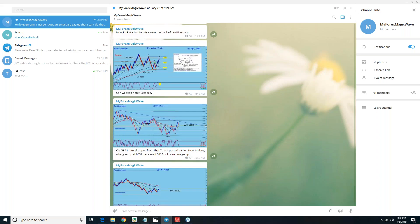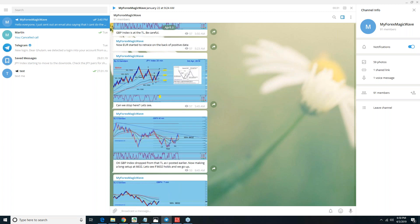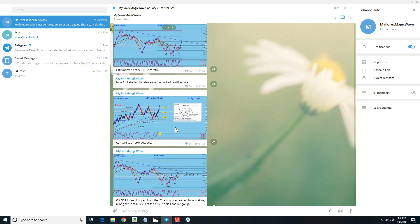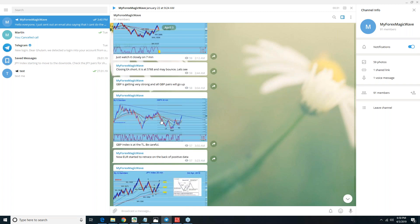Also, the Pound index was making a long setup, so probably Pound is going to get strong as well. This is my Telegram channel, where I constantly post heads-up and the setups and everything — what to do, what not to do.